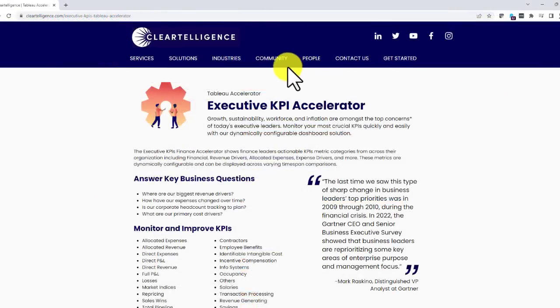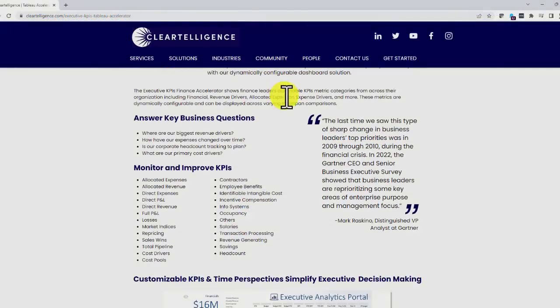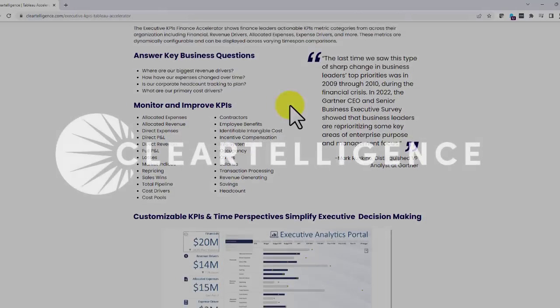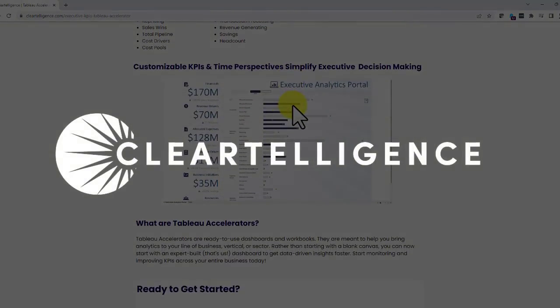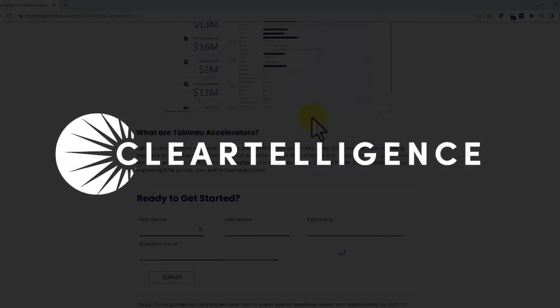To learn more, check out all of our accelerators at ClearTelligence.com. Thank you.